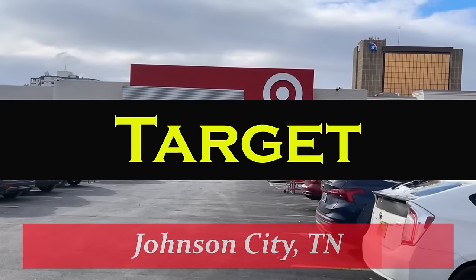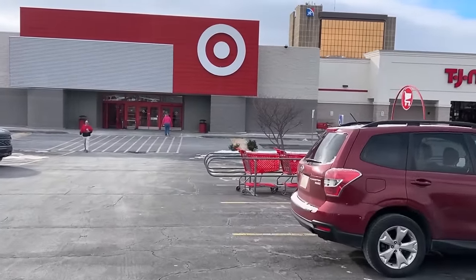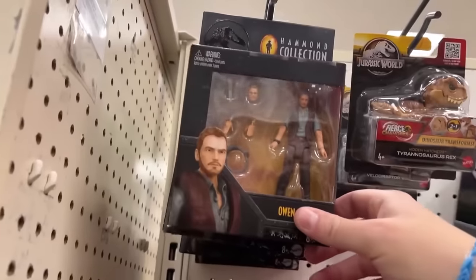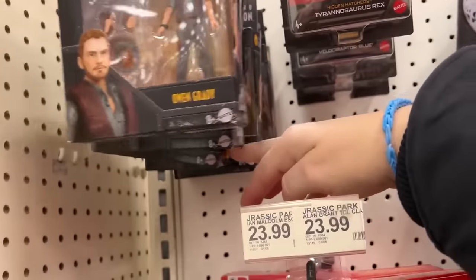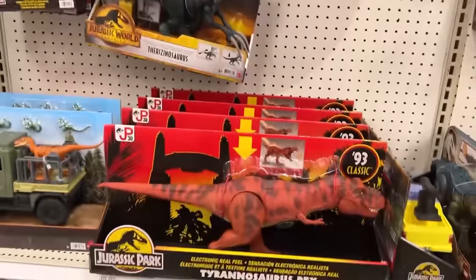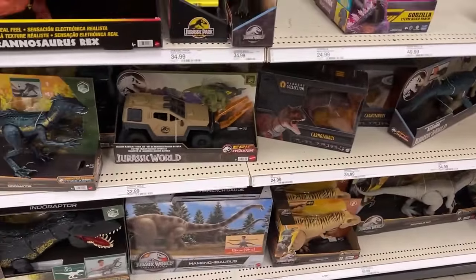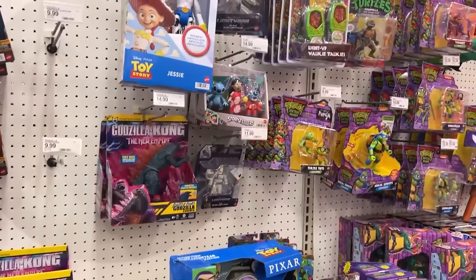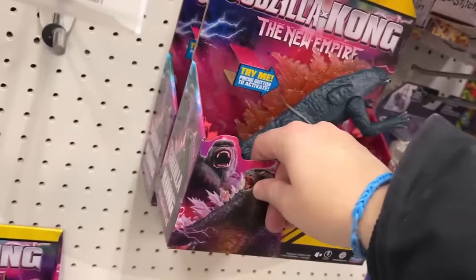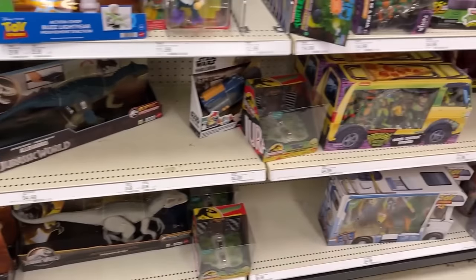Alright, one more time — this Target here in Johnson City has been the hot spot over the last little while. There's Chris Pratt Owen, Dimetrodon, here's a Charlie/Theranos source, still the '93 classic T-Rex there, that's a nice T-Rex. I thought about getting some of the Kong and Godzilla stuff but I haven't seen a big assortment. Here's the one I picked up — I think it's awesome. They are stocking but I'm not seeing any toys.